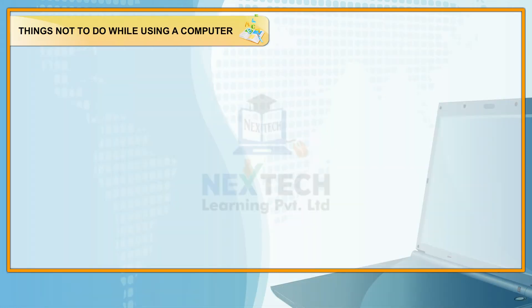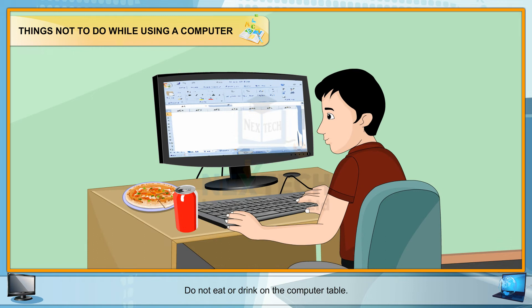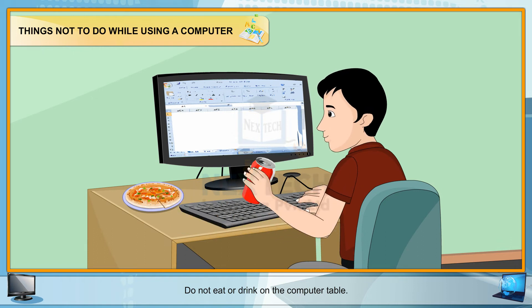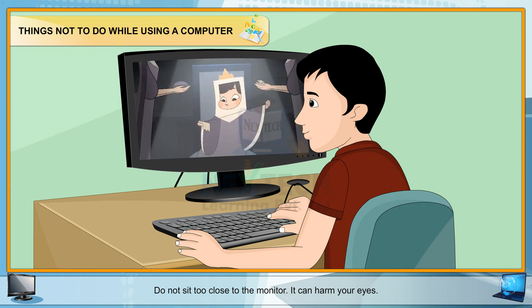Things not to do while using a computer. Let us now learn what we should not do while using a computer. Do not eat or drink on the computer table. Do not sit too close to the monitor — it can harm your eyes.